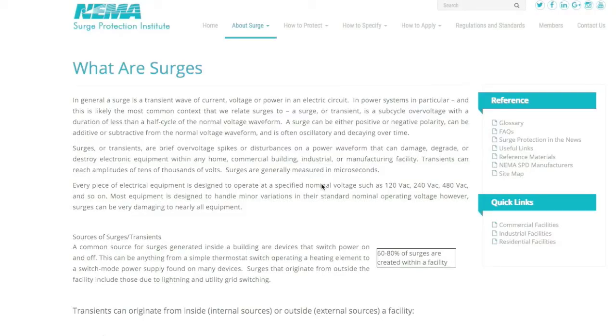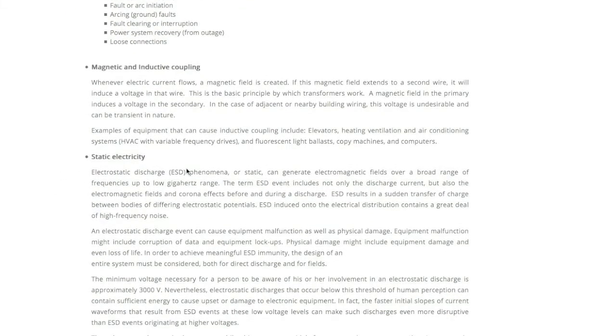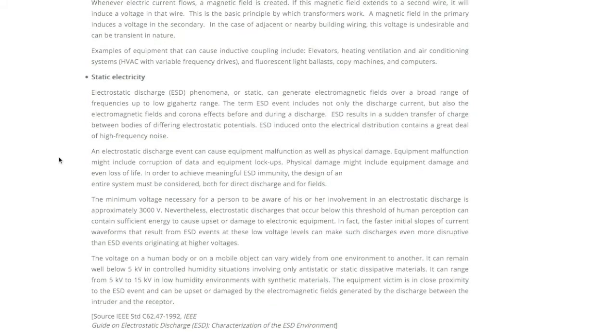One thing I need to clear up from feedback on my original video is some confusion about what surges are. They occur from the switching of electrical loads, magnetic and inductive coupling, and static electricity. One characteristic of all these is that they are actually voltage surges, so I've started calling this project suppression of voltage transients rather than surge suppression. There are current surges as well — for example, when you start a motor it can draw a lot of energy, and that inrush of current can drop the voltage.